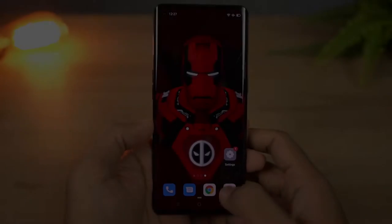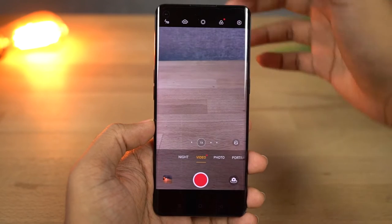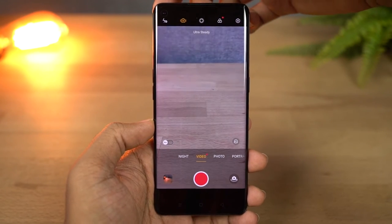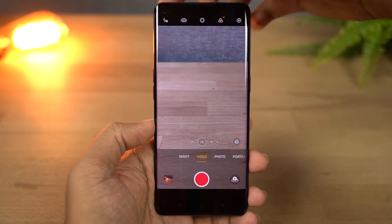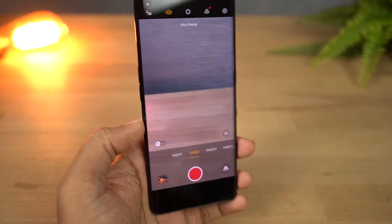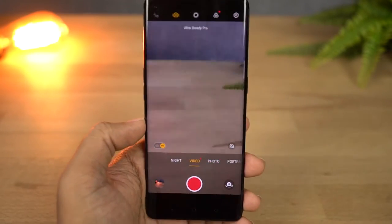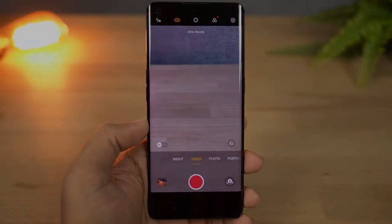Next we have ultra-steady mode, a brand new feature from Oppo which super-stabilizes the footage. Here's regular footage recorded in normal mode and a comparison with ultra-steady mode. We also have something called ultra-steady pro mode, which is supposed to be better, but the results as of now aren't that good — maybe it can improve with an update. Here's the sample footage.